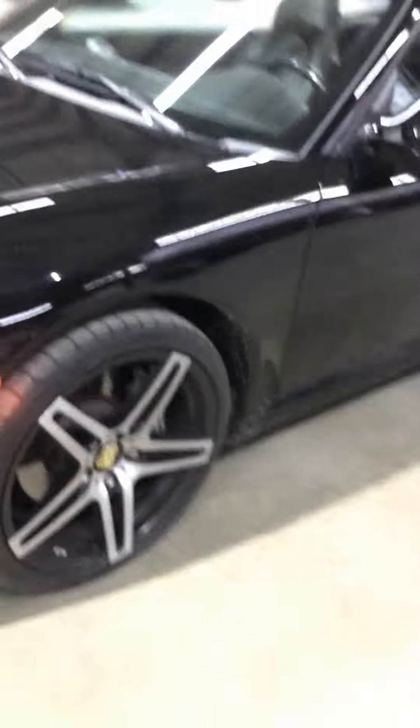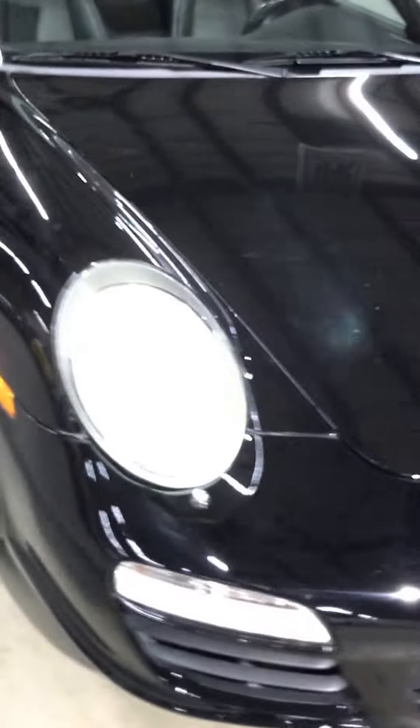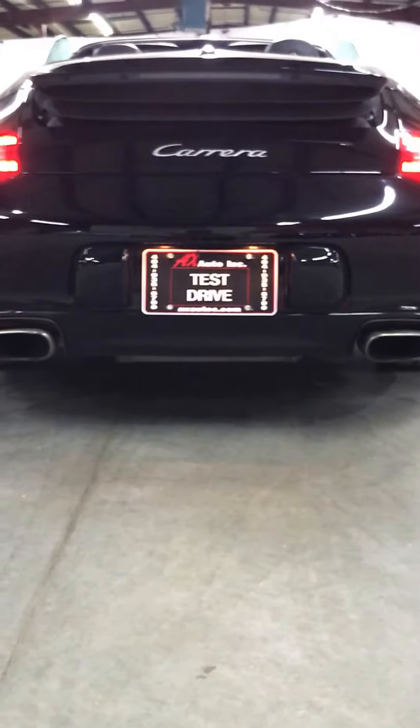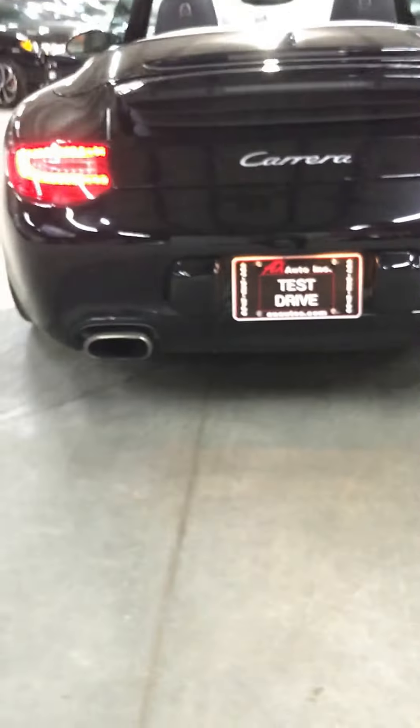The car is on — it's not that loud, not that quiet either, but when you rev it, it gets loud like a Porsche. Excellent handling, Michelin tires all around. Dual exhaust on this Carrera, LED taillights, LED headlights, daytime running DRLs — LEDs right here.